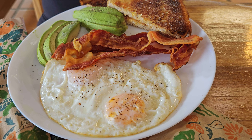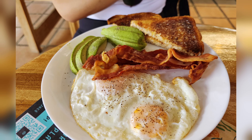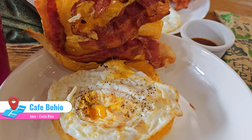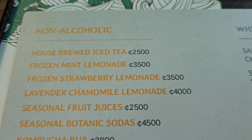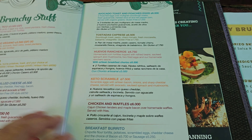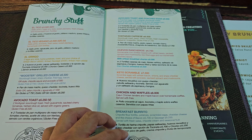Deciding on breakfast here in Jaco isn't hard, with plenty of healthy and delicious options around. In this video, I'll be kicking things off at the Green Room for a Costa Rican twist on my favorite classic English breakfast — the eggs benedict.